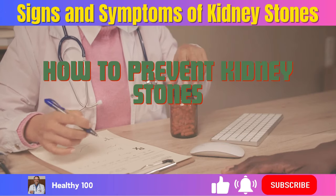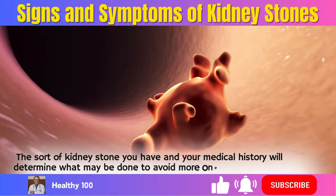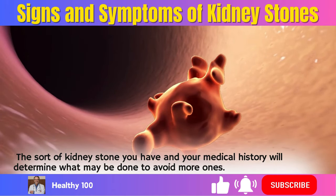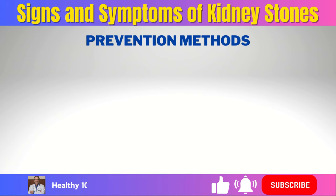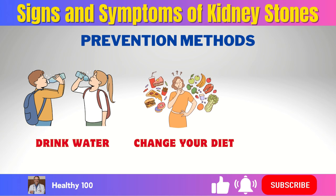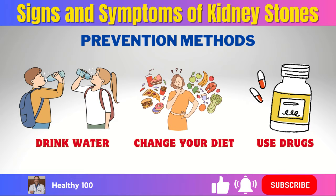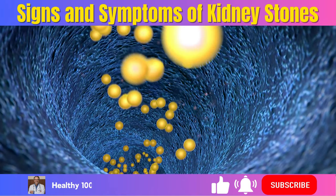How to prevent kidney stones. The sort of kidney stone you have and your medical history will determine what may be done to avoid more ones. Prevention methods might include drinking lots of water, changing your diet to include less salt or animal protein, or using different drugs to help control the amounts of certain minerals in your urine.